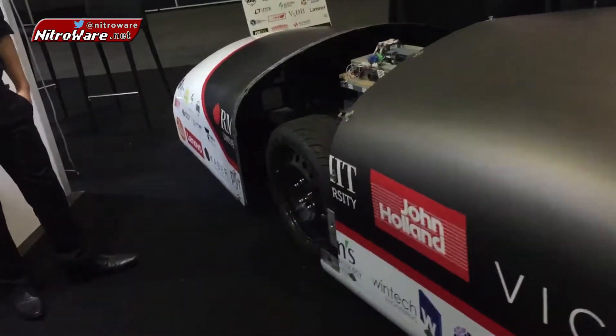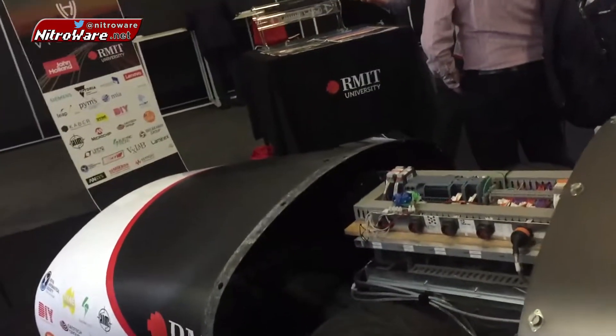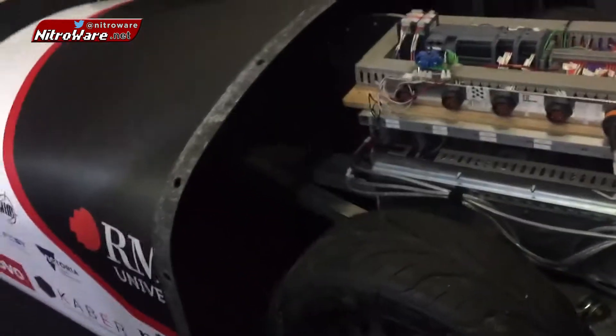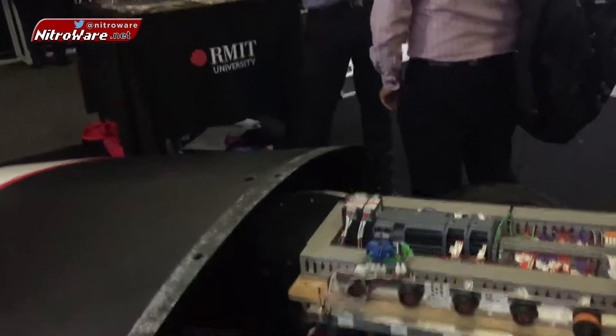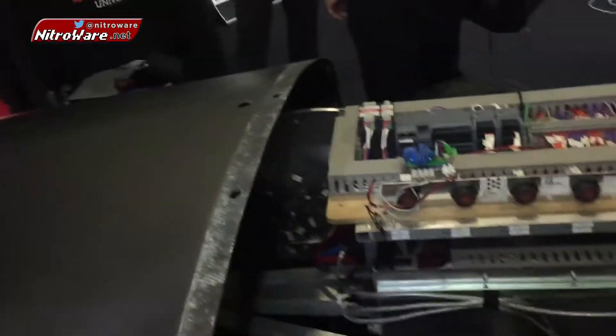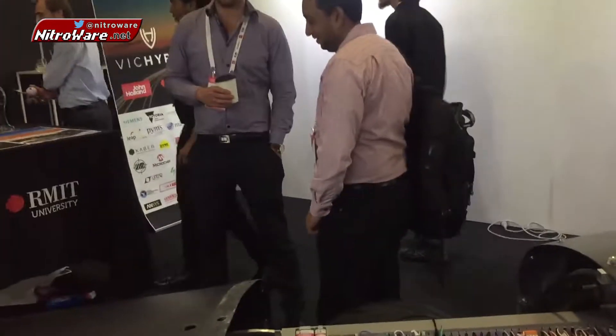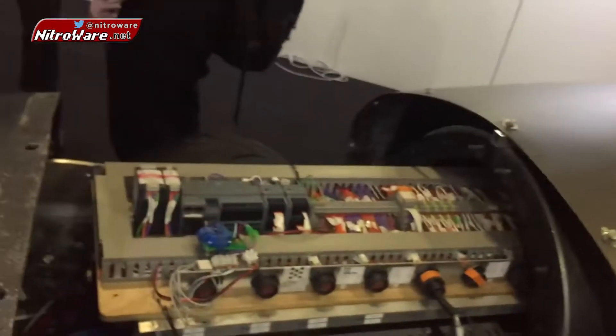We have an axle and wheels just for ease of transportation. In the actual system the rear end wouldn't have wheels — we'd have a maglev system. But with a system this size, it's easier to transport that way. So what are we looking at with the electric rack here?